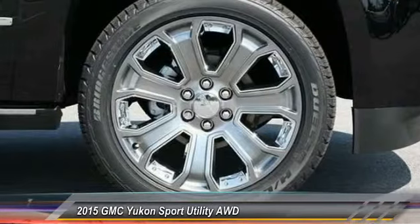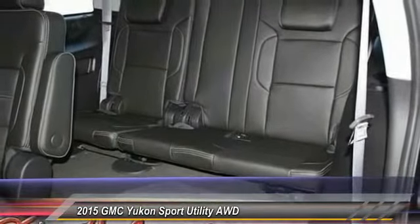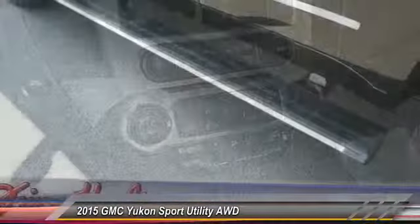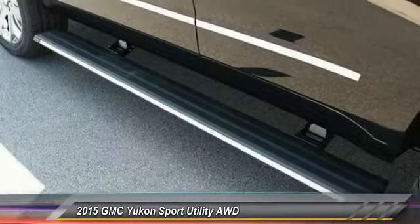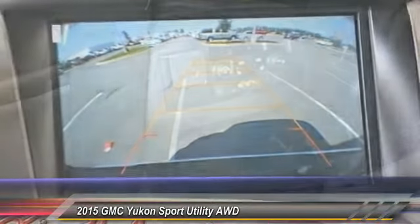Here are some of this vehicle's great options: stability control, anti-lock braking system, traction control, power lift gate, remote engine start, power passenger seat, steering wheel audio controls, keyless entry, navigation system, and tow hitch.